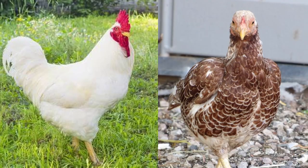Henry Saglio's White Plymouth Rocks and the Red Cornishes from Vantress Hatchery both excelled, and these birds were eventually bred to produce what we commonly call chicken today — the Cornish Cross.